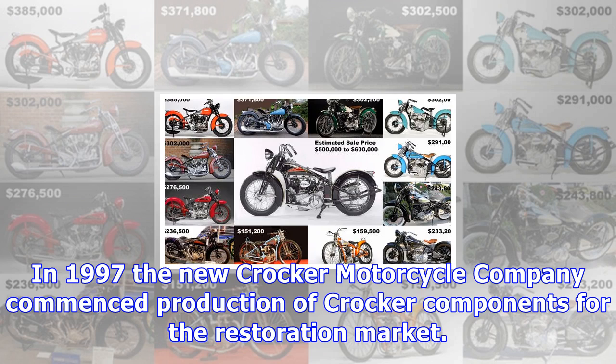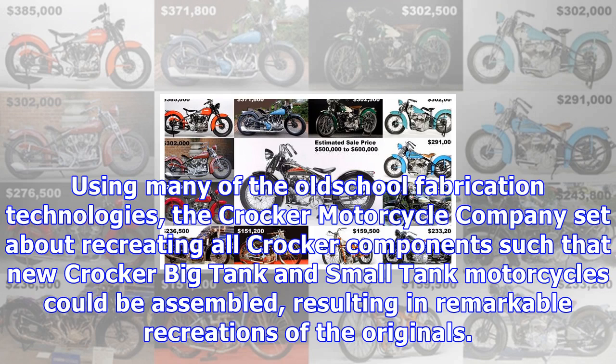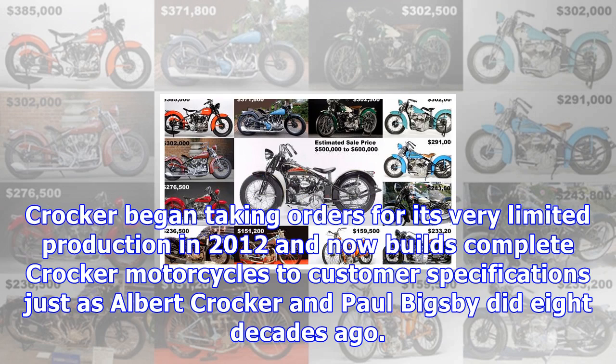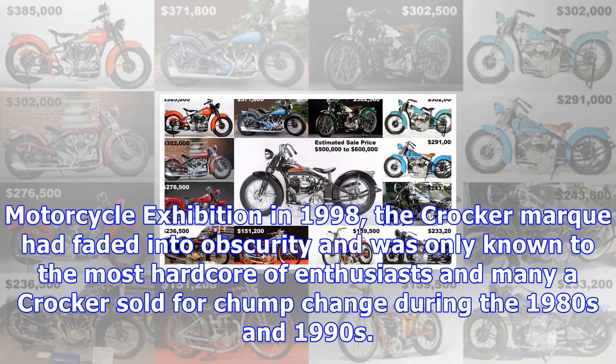Albert Crocker was inducted into the Motorcycle Hall of Fame in 1998. Just as you can buy a modern replica Brough Superior or a remanufactured Vincent, you can now also buy a Crocker replica brand new, though the few authentic Crockers that remain cost considerably more. In 1997, the new Crocker Motorcycle Company commenced production of Crocker components for the restoration market. The parts were received enthusiastically enough to prompt incorporation of a new company in January 1999. Using many old-school fabrication technologies, the Crocker Motorcycle Company set about recreating all Crocker components such that new big tank and small tank motorcycles could be assembled, resulting in remarkable recreations of the originals. Crocker began taking orders for its very limited production in 2012 and now builds complete motorcycles to customer specifications, just as Albert Crocker and Paul Bigsby did eight decades ago.